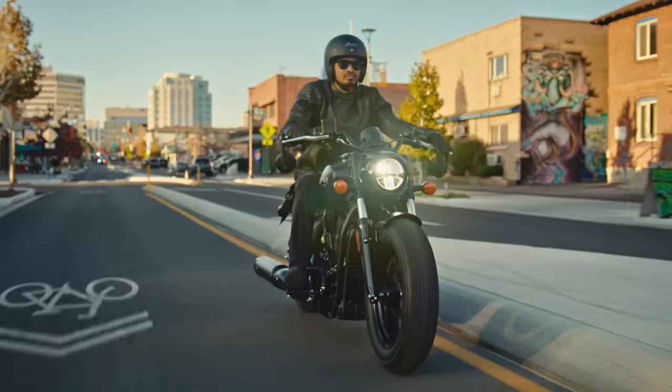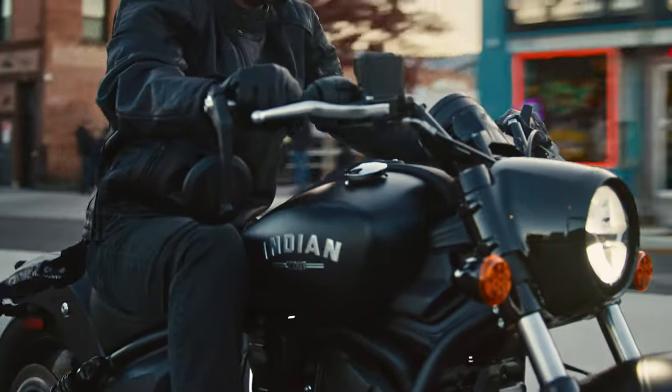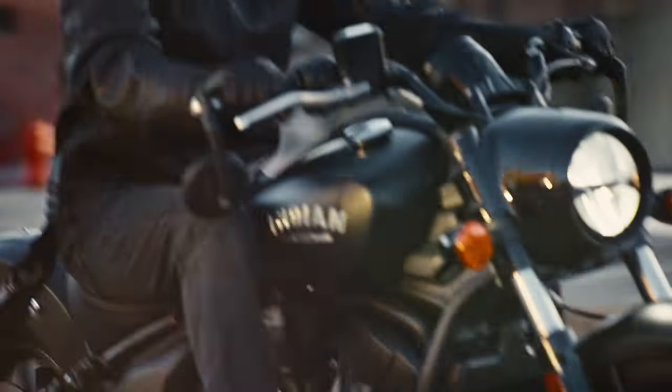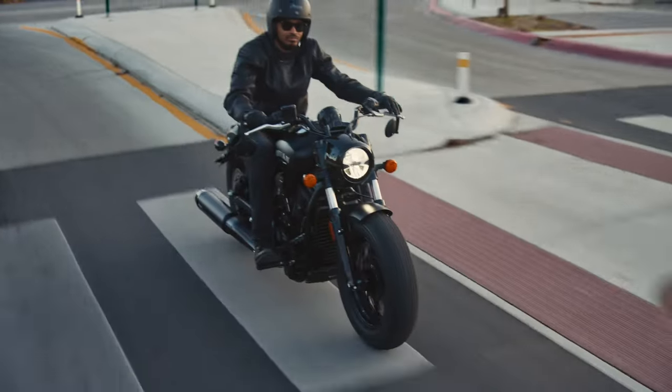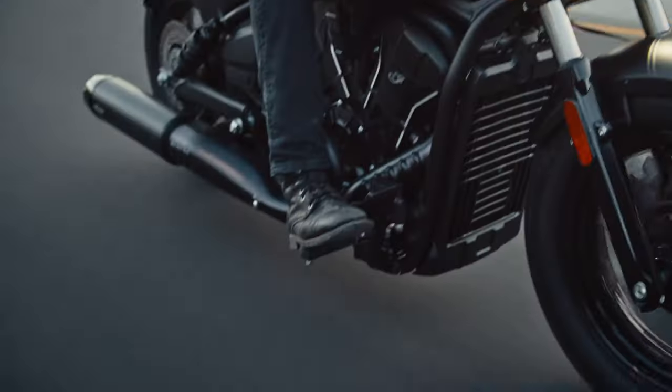When it comes to stripped down, slammed aggressive style, nothing comes close to the all-new Scout Bobber. Our best-selling Scout since its introduction, blacked out from tip to tail, the Bobber's slammed silhouette is a balance of performance and iconic style.